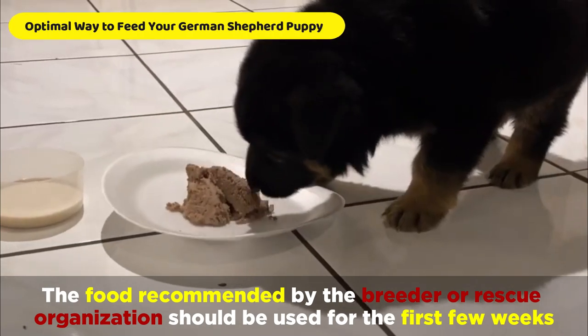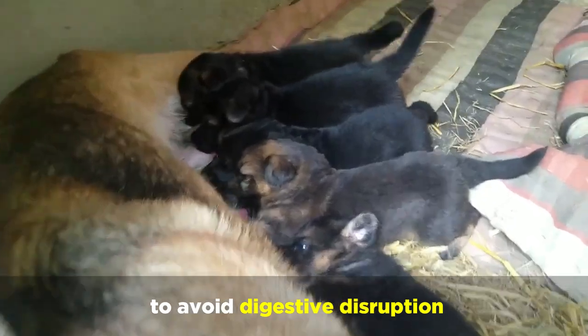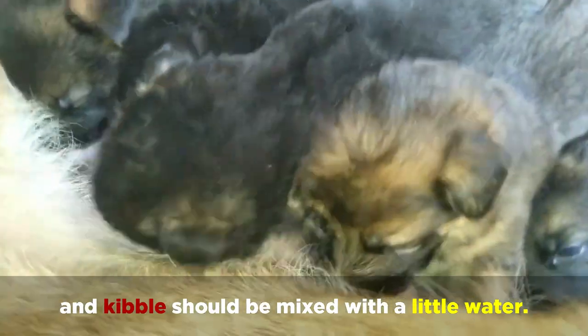The food recommended by the breeder or rescue organization should be used for the first few weeks to avoid digestive disruption, and kibble should be mixed with a little water.